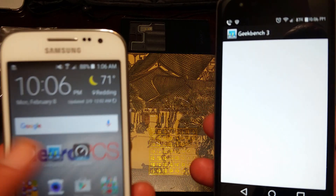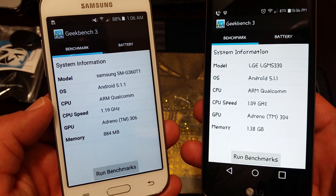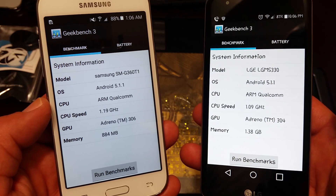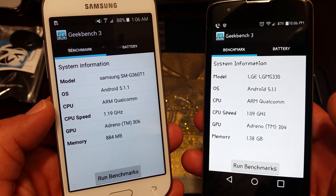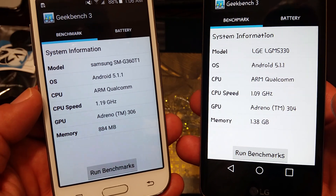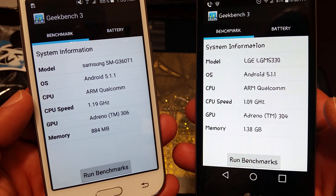We're going to click on these and you can kind of see some system information. They both have the same operating system of Android 5.1.1 Lollipop. You can kind of see some of the CPU speed and GPU info as well.